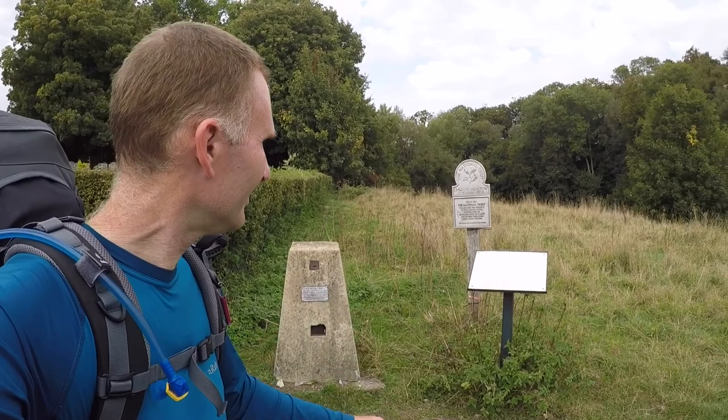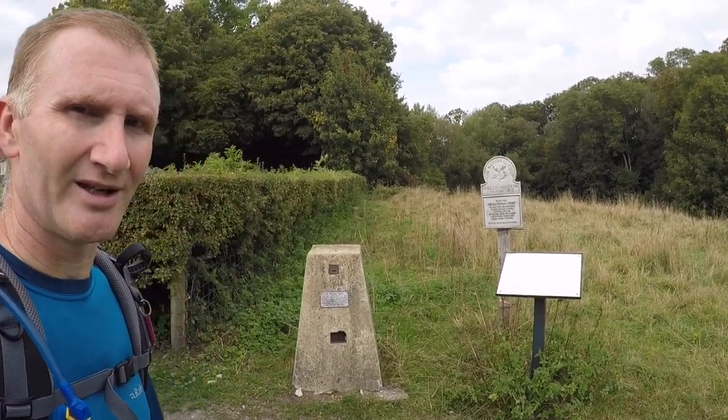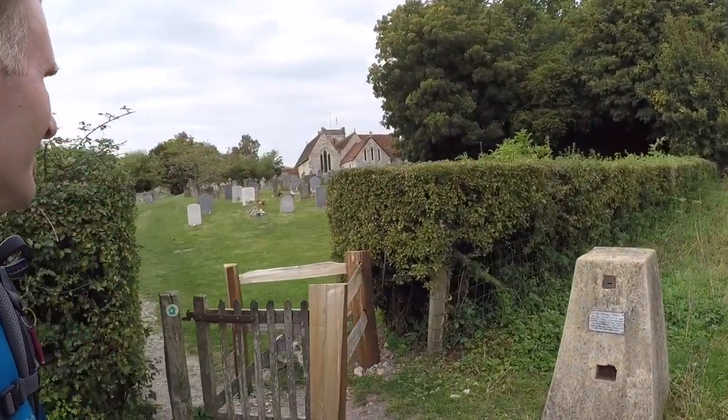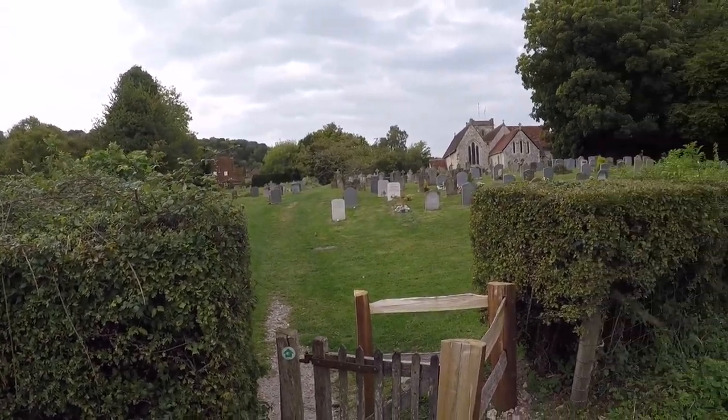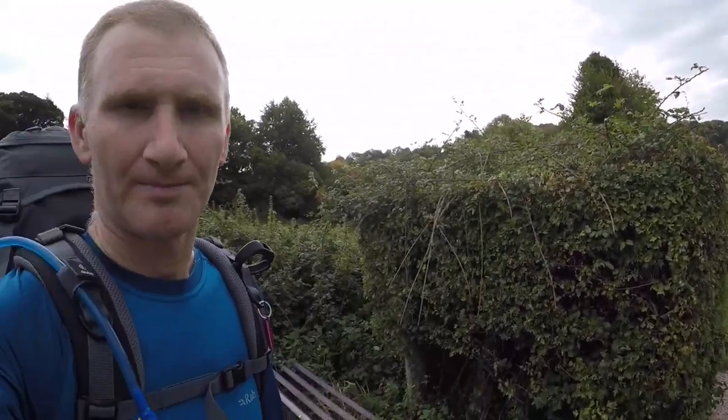I've been walking just over two hours now. I've completed just under 10k and I'm now just on the edges of Selborne. I'm currently standing in what's known as Church Meadow, a National Trust area - you can see the sign just over here. And from behind me, the church and the graveyard for Selborne.